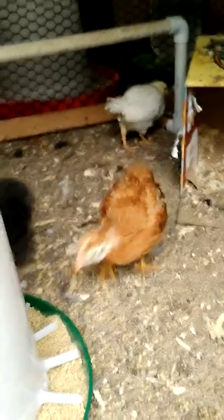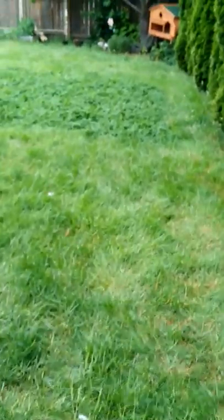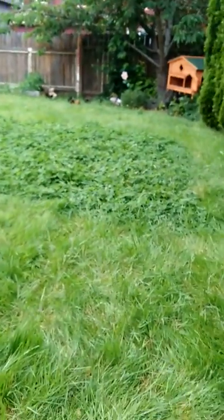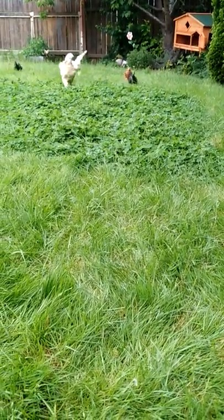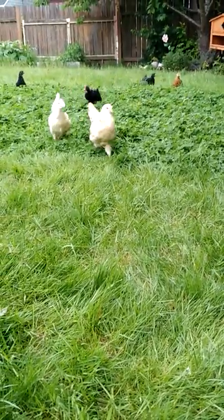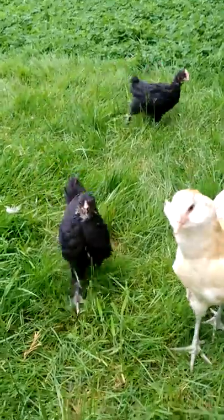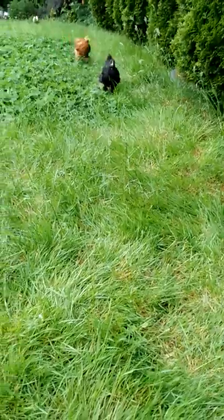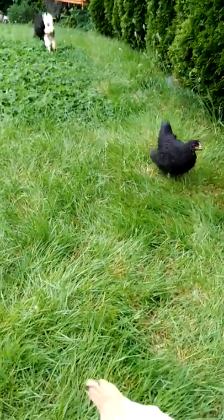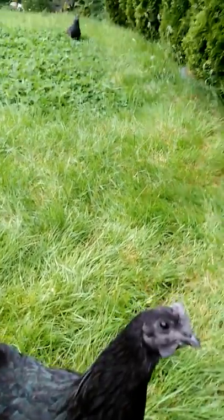There's another black little Silky running around back there. I have more babies. You can see my two Wheaton Americanas. Right behind them is a Black Copper Marans Cockerel. There's my Olive Egger. And there's Ari, finally learning to get along with the smaller ones.